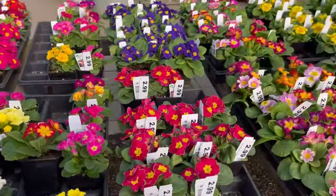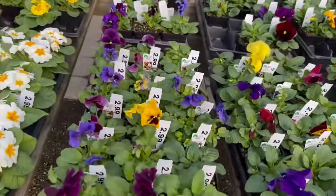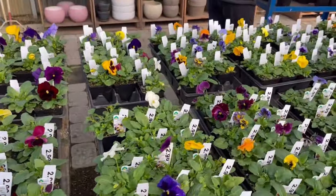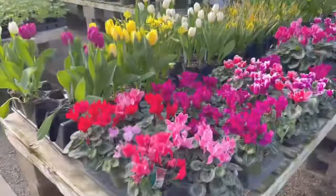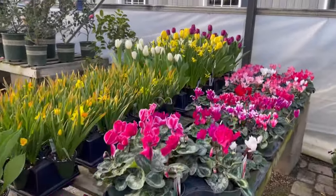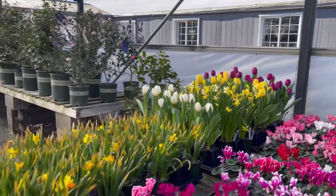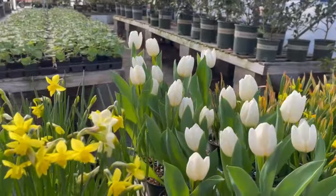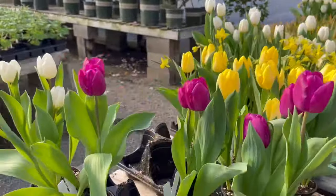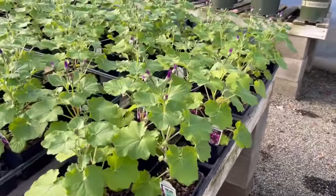They had lots of spring color in this greenhouse — lots of primroses and pansies and things that are good for cool weather and early spring color. Here they had some beautiful cyclamen and tulips that they had forced a little bit early. These would look beautiful in a little planter. I would have these indoors right now in our area, and again these were in a protected greenhouse, but lots of really beautiful things here today.